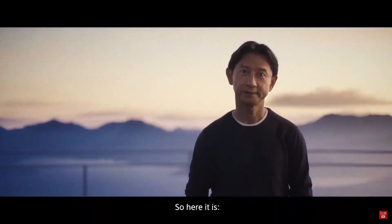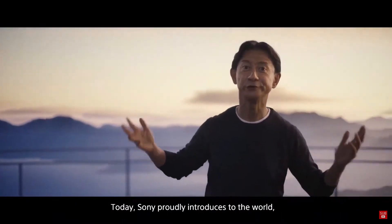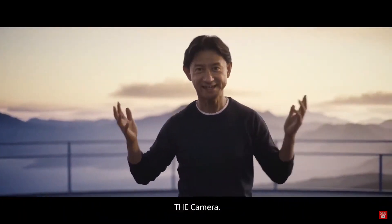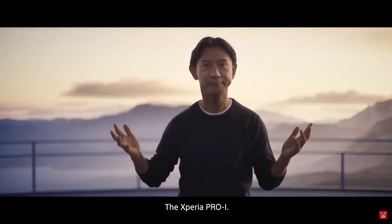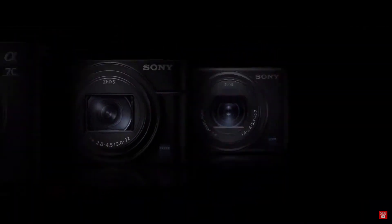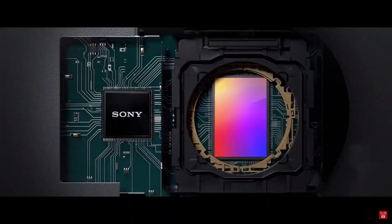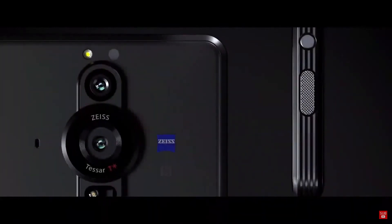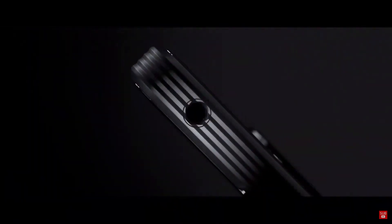So, here it is. Today, Sony proudly introduces to the world: The camera. The Xperia Pro-I.